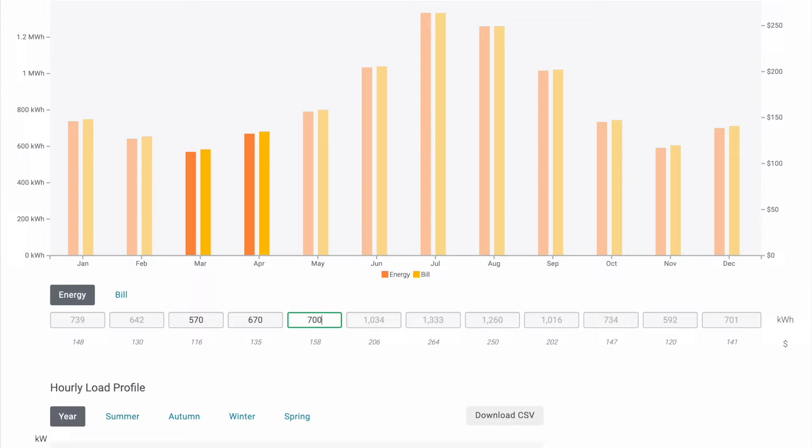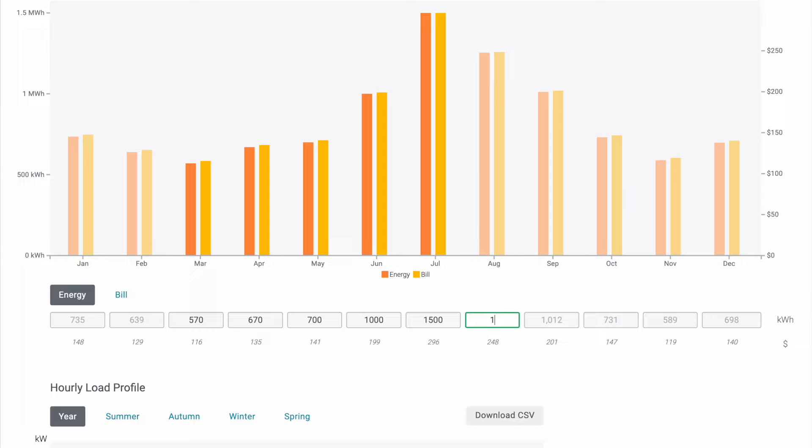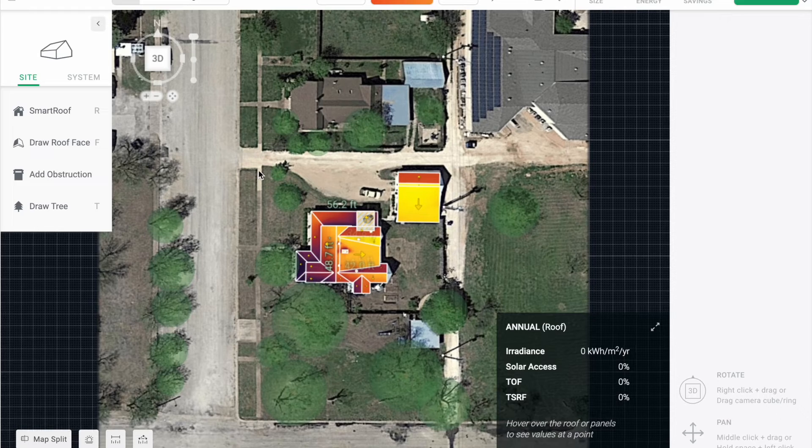The cool thing about this software is that you don't need to have all of the values. It's able to look at other homes in the area and take a look at patterns to calculate what your usage might be in the months which you don't have data for, if that's not available to you. So we'll go back to the design and take a look at what we're working with.